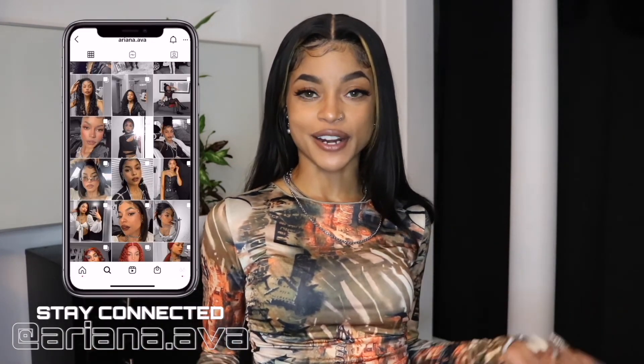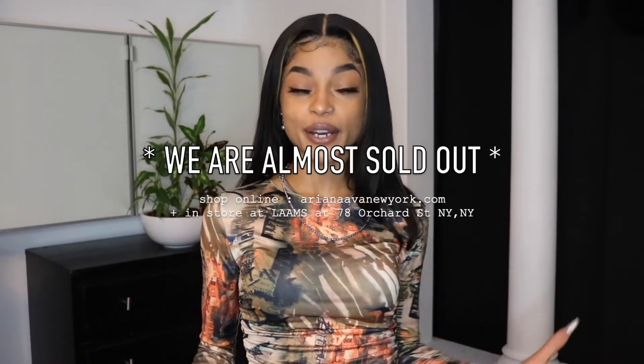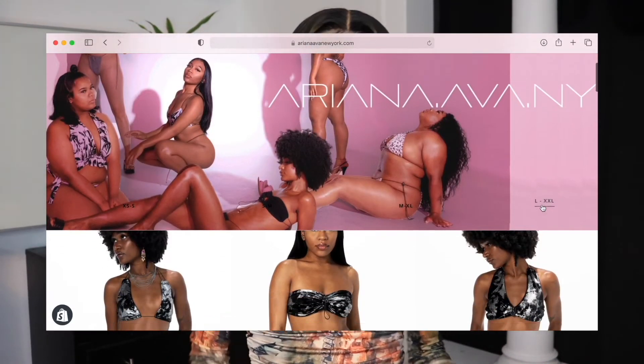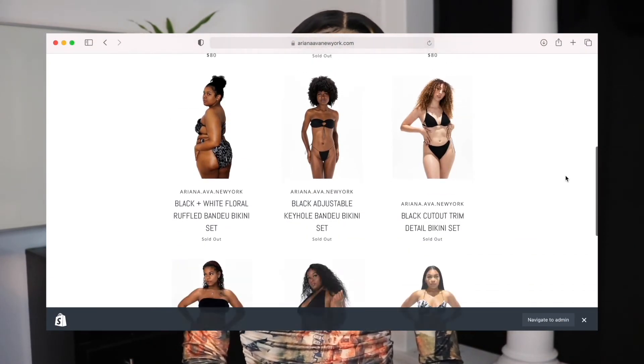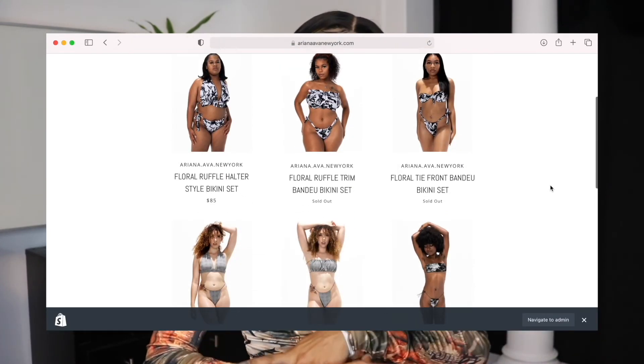If you guys want to stay connected with me a little bit more, follow me over on Instagram. I recently launched my brand and my swimwear collection — everything is handmade, hand designed, made by me in house in New York. I do have just a few bikinis left on my website for sale, and if you are located in the New York area, you guys can go into the store Lambs on Orchard Street in New York City — I have a few of my swimsuits in store there on their third floor as part of their boutique. If you guys made it to the end of the video, I love you guys so much, thank you for watching, and I will see you in my next one. Bye guys!